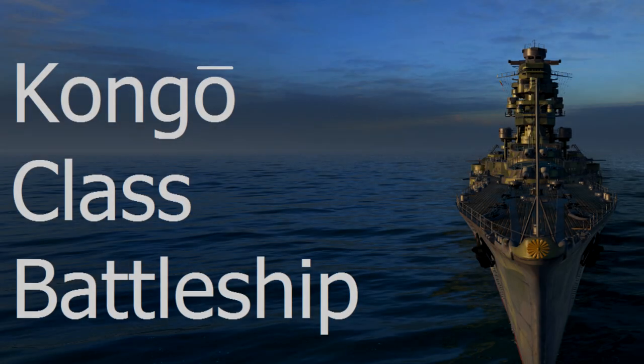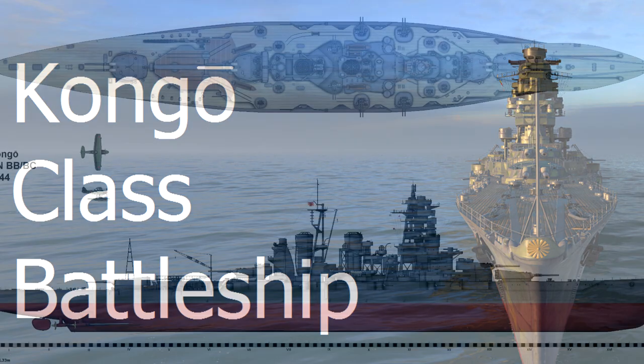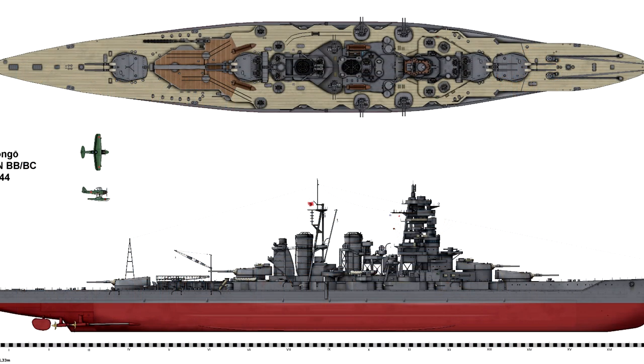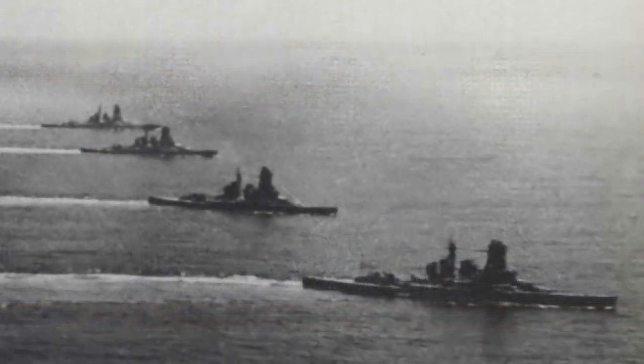In the Second World War, the most active of Japan's capital ships were the four Kongo-class battleships. Designed by an Englishman named George Thurston, they would be used against their country of origin and the Allied powers, and would prove effective ships despite their old age by the outbreak of the war, thanks to extensive redesigning and upgrading.